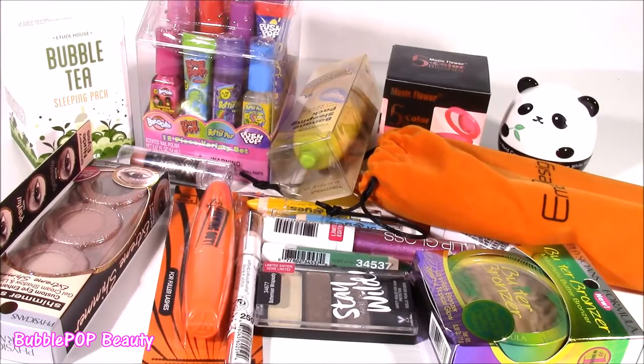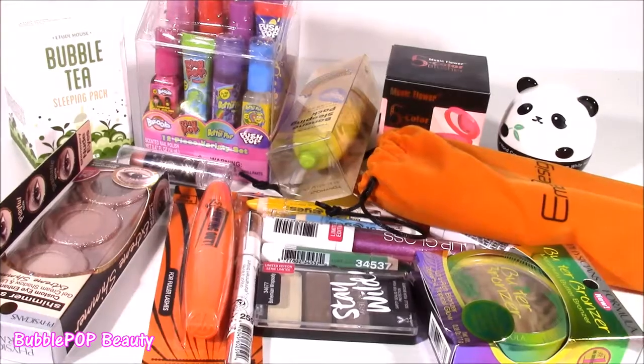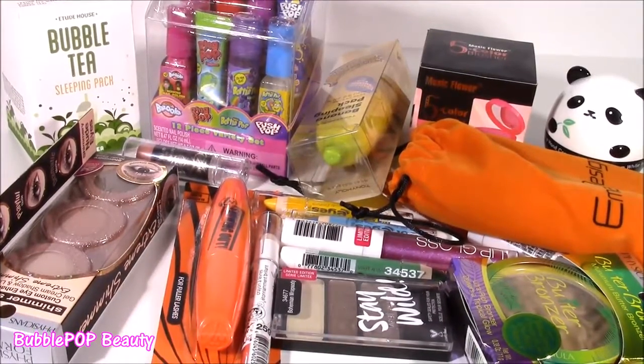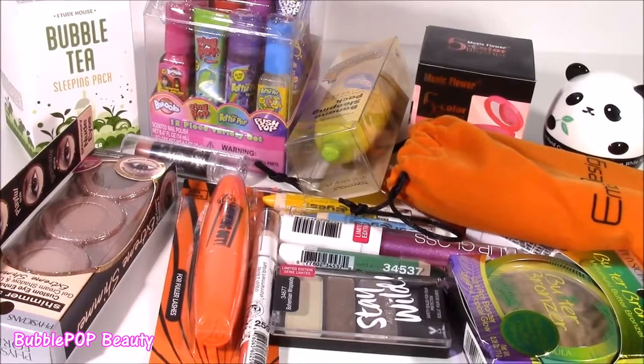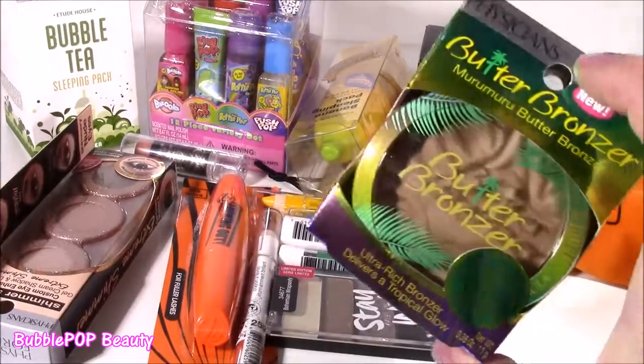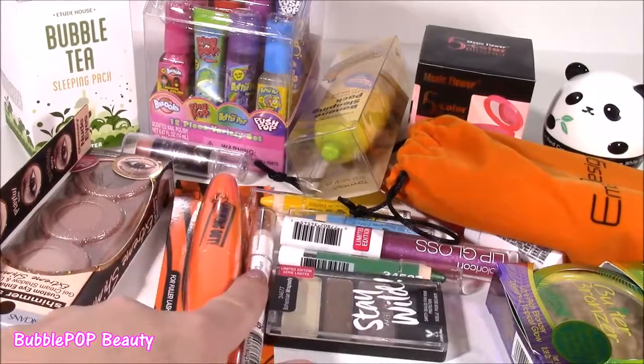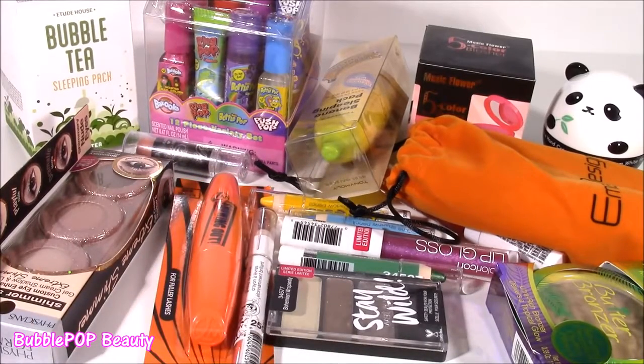Hi guys, Bubble Pop Kids here. I went shopping, bought tons and tons of new beauty things, and I can't wait to show them to you. Right here in front of me, I have a table filled with tons of my new beauty treats. We have everything from bronzing powder, super cute eyeshadows, mascara — you name it, everything is here.